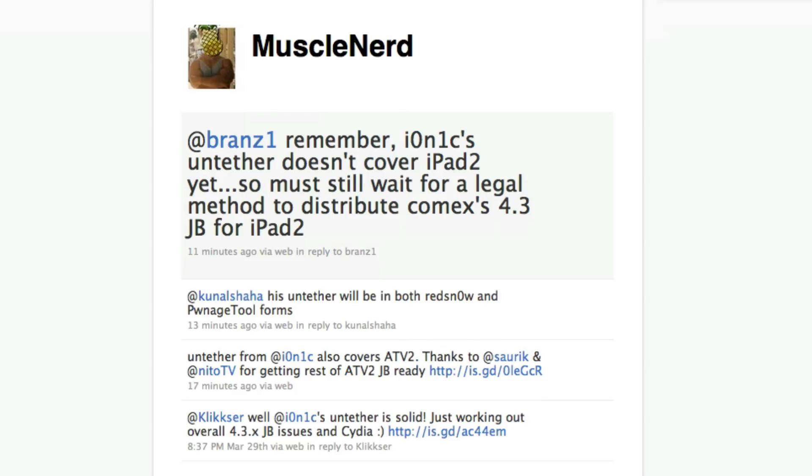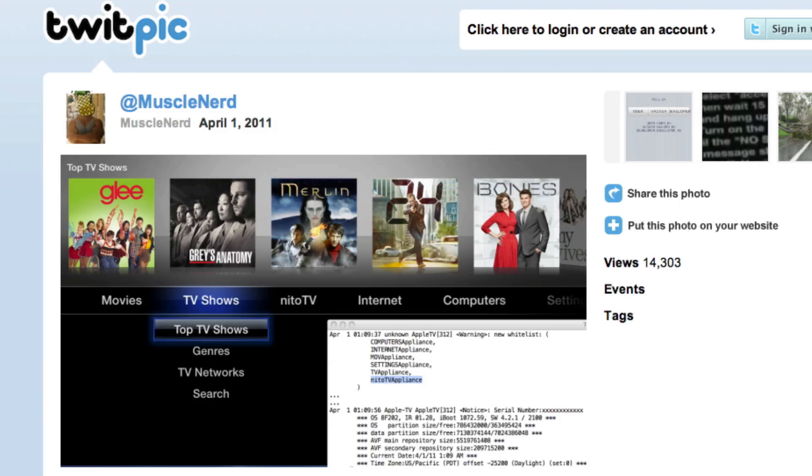Then today he said: 'untether from ionic also covers Apple TV 2, thanks to Sarek and nitroTV for getting the rest of the Apple TV 2 jailbreak ready.' They gave a picture — it's just the Apple TV with some code implemented into it, which basically proves that it is done.